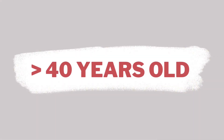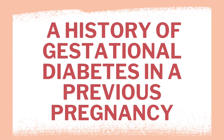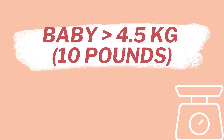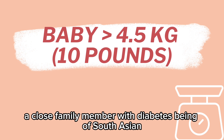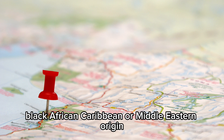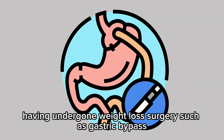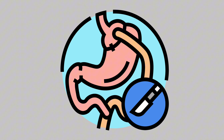Risk factors include being over 40 years old, a body mass index over 30, a history of gestational diabetes in a previous pregnancy, previously giving birth to a baby weighing 4.5 kilograms or 10 pounds or more, a close family member with diabetes, being of South Asian, Black, African-Caribbean or Middle Eastern origin, or having undergone weight loss surgery such as gastric bypass.